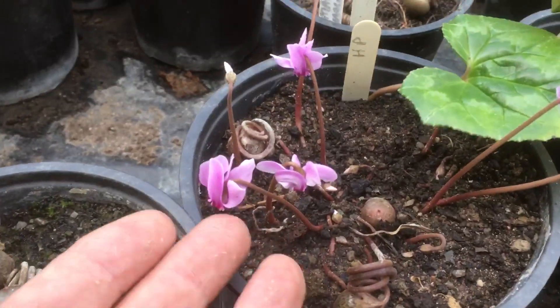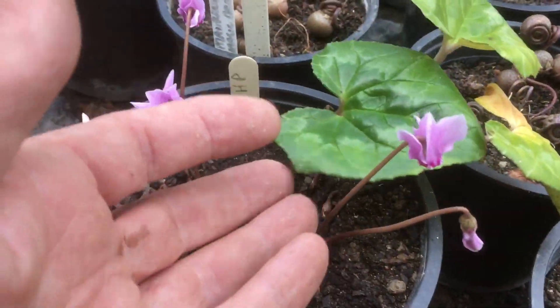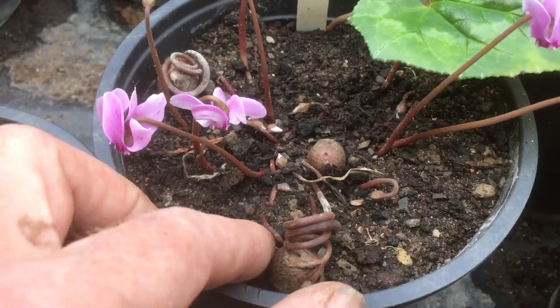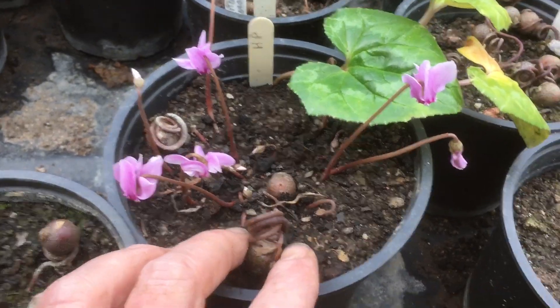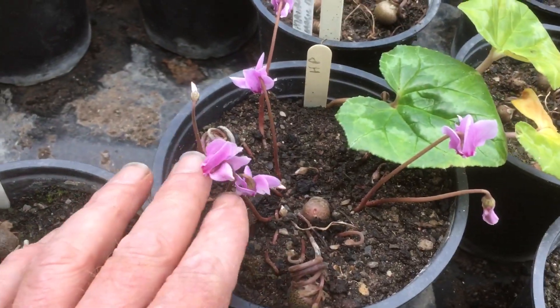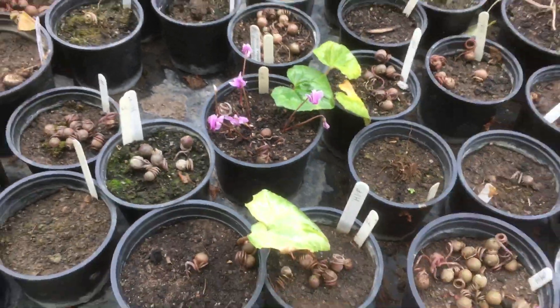But this one here, he's come into flower already. It's still got a leaf from last year and we've got the seed pods on it. It's like all the bits of the year that happen to cyclamen, all in one pot. Isn't that incredible?